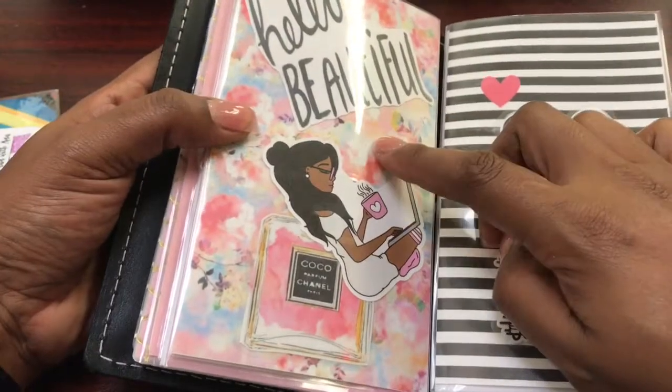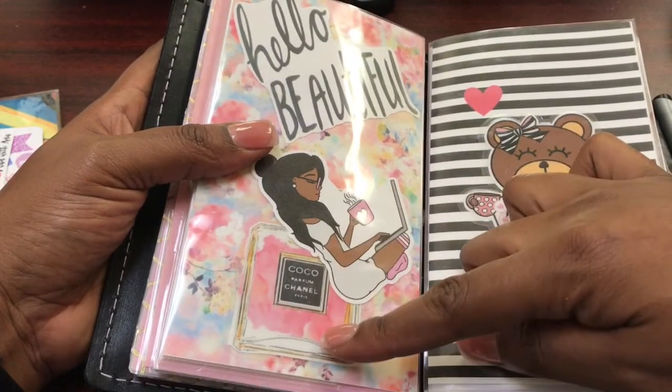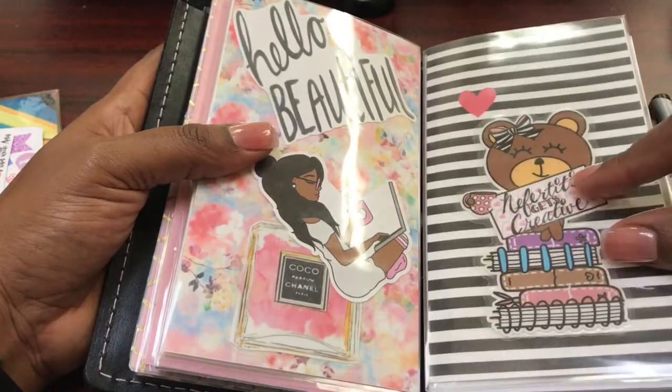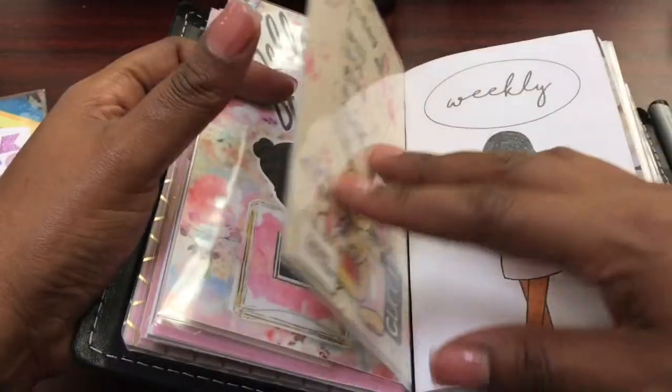This dashboard is different. There's that same 'hello beautiful' you saw earlier. This girl is from Sweet Deco Chic; the Coco Chanel bottle is from Pinterest; this is also from Sweet Deco Chic. This dashboard is new and I just stuck it on top of the old dashboard.